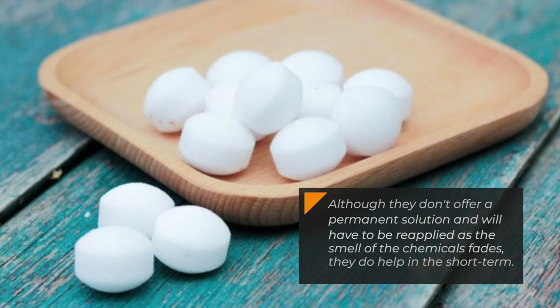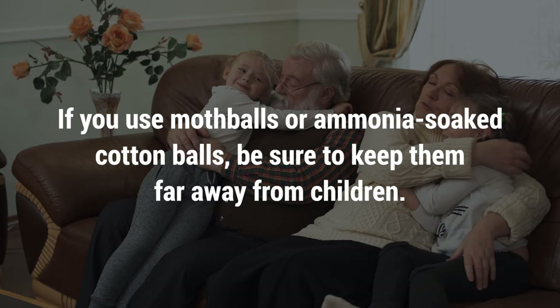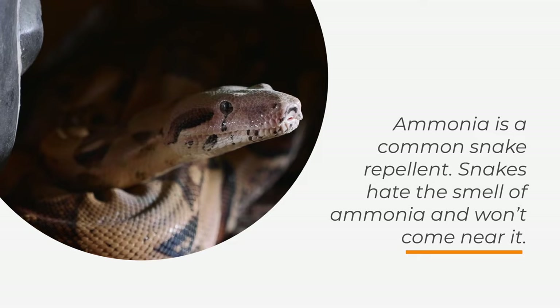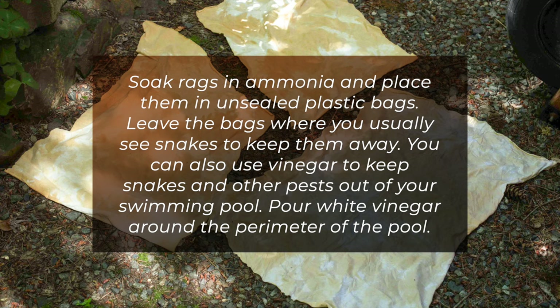If you use mothballs or ammonia-soaked cotton balls, be sure to keep them far away from children. 5. Snakes. Ammonia is a common snake repellent. Snakes hate the smell of ammonia and won't come near it. Soak rags in ammonia and place them in unsealed plastic bags. Leave the bags where you usually see snakes to keep them away.